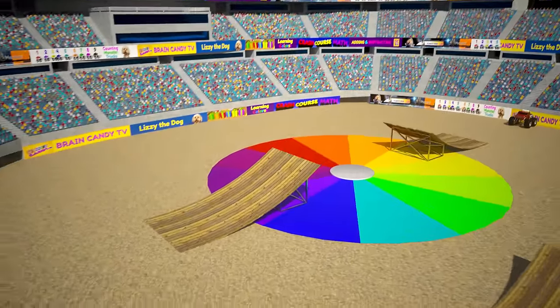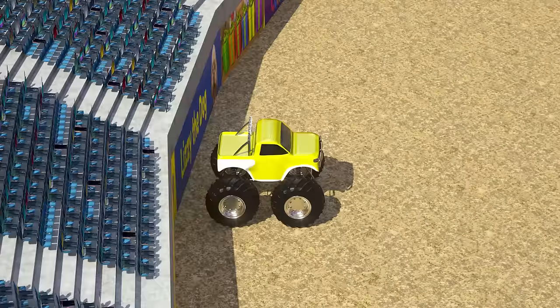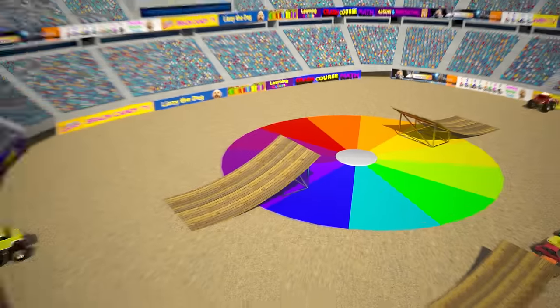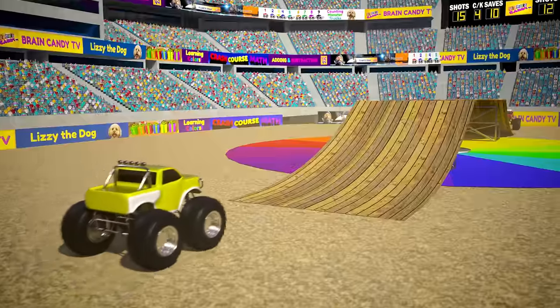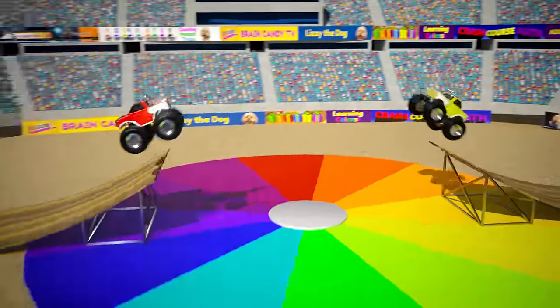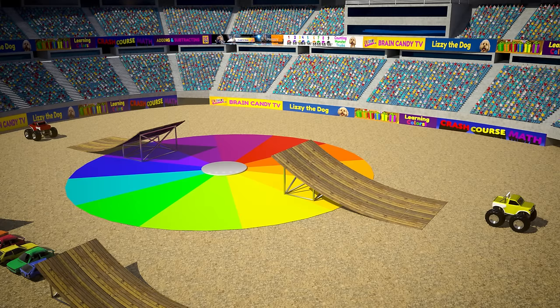Let's add in some ramps and see if we can mix the truck colors in the air. This time we have a yellow truck and a red truck. I wonder what color these trucks will make when we crash them together. Oh no, they didn't hit each other, so they didn't change color. Let's try that again!